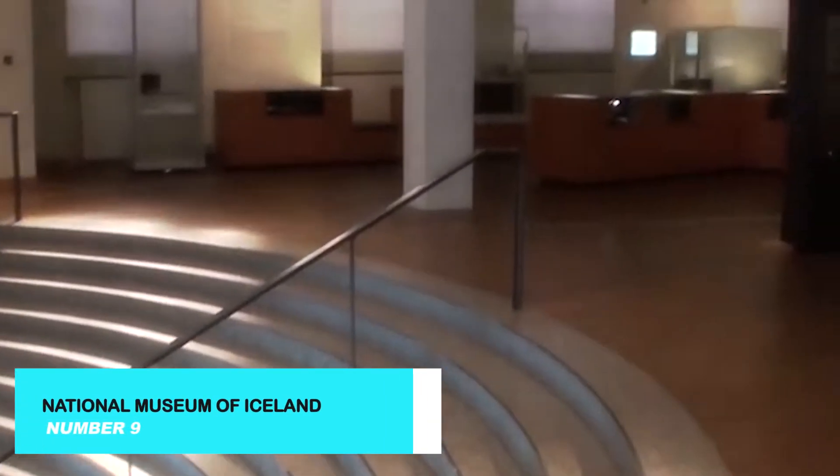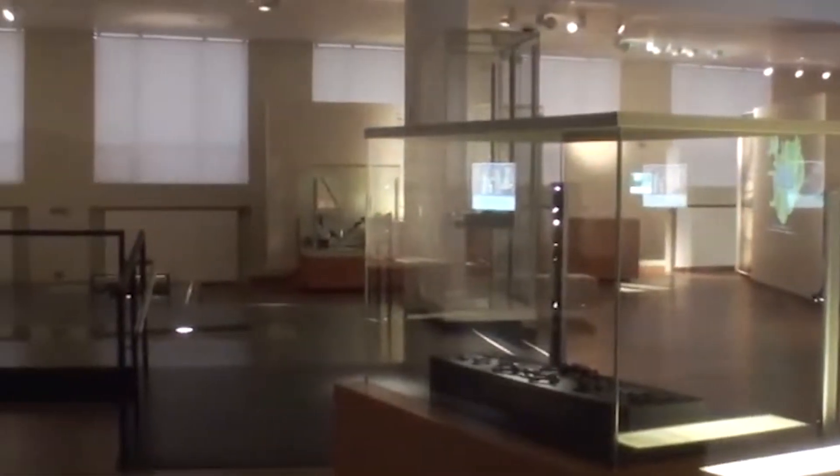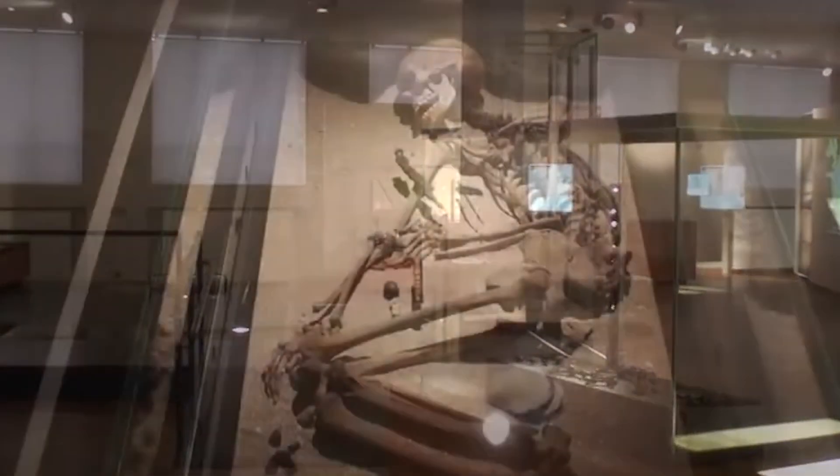Next, delve into the rich history of Iceland at the National Museum. This fascinating museum showcases Iceland's cultural heritage from the settlement age to the present day. With its interactive exhibits and impressive collection of artifacts, the National Museum offers an engaging and educational experience for visitors of all ages.